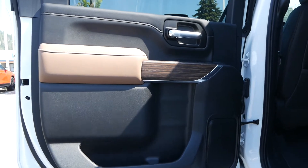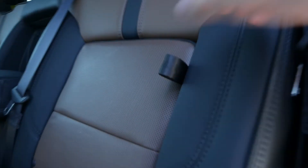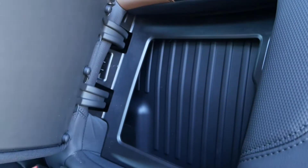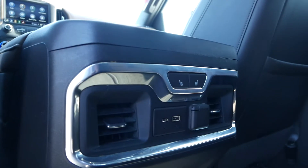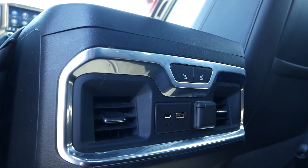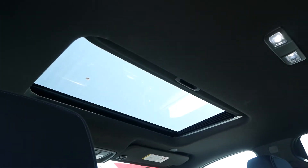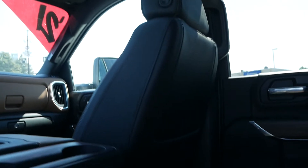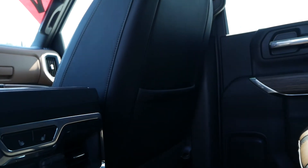For the back of the interior you have 60-40 split flip-up rear seats. You also have compartments in the side two seats and a flip-down cup holder in the center seat. The rear seats are heated. You have your power ports and rear AC. You also have a great view of the nice sun and moon roof, plus in the back of the front driver and passenger seats you have a rear seat pocket.